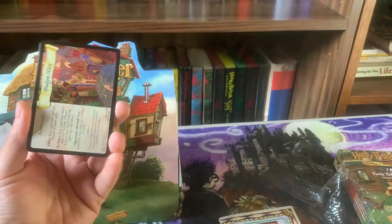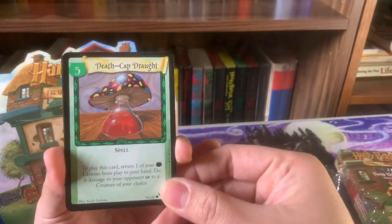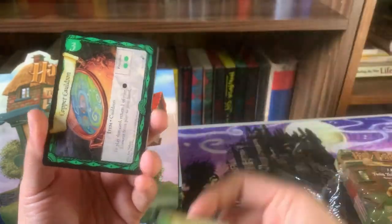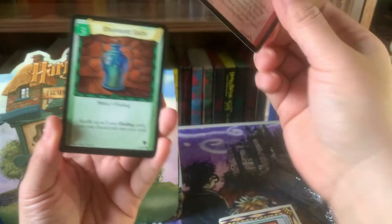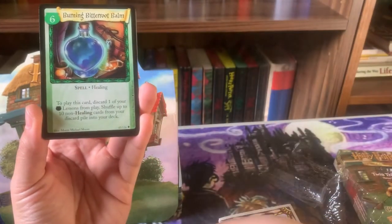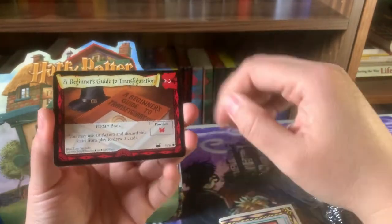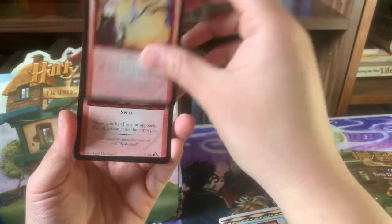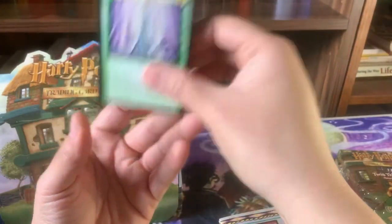Continuing through the Percy deck: Defendo, Diagon Alley, Death Cap Draught, Copper Cauldron, Caught — that's a good one — Bruise Warp Balm, Burning Bitterroot Balm, A Beginner's Guide to Transfiguration, and Angel's Trumpet Draught. And that is all of the Percy Weasley Potions deck.